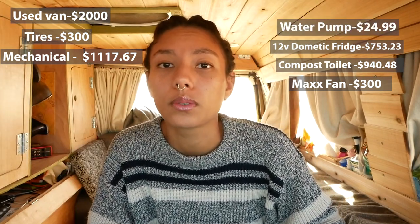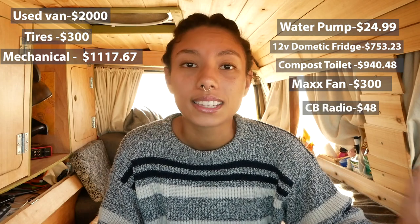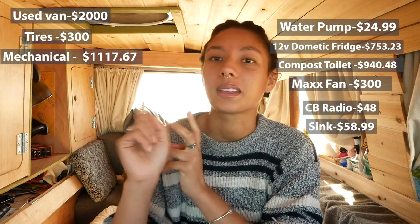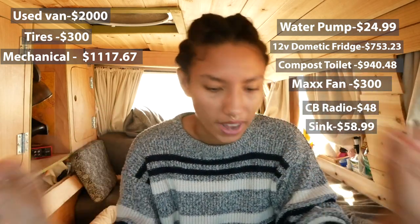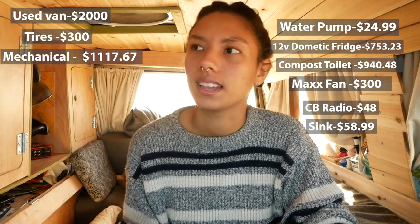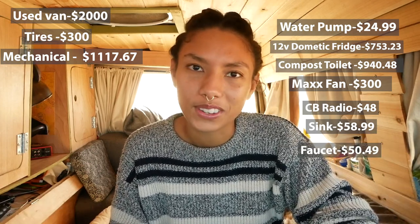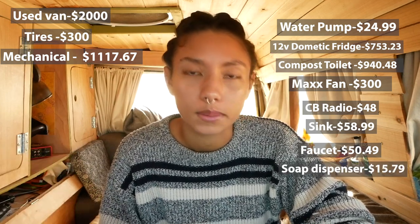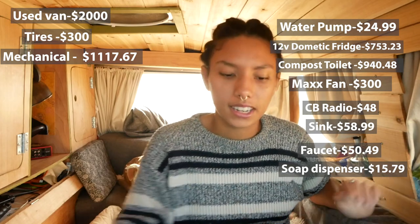An electric water pump I paid $24.99 for. My mom and I bought a CB radio each so that we can communicate and use for emergencies — that was $48. The sink that I have in my van was $58.99, and looking back I think I could have gotten something lighter and cheaper, maybe at a Habitat for Humanity ReStore. The faucet, which pulls out, cost me $50.49 — I had to get a very specific one because of the space limitations. I also got a soap dispenser for $15.79, which I highly recommend. And the memory foam bed that I purchased on Amazon and cut up cost me $145.